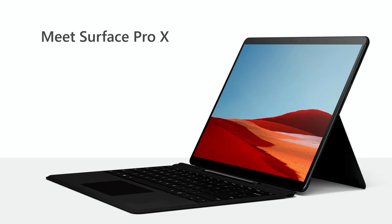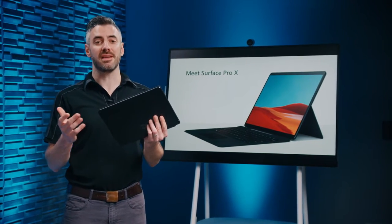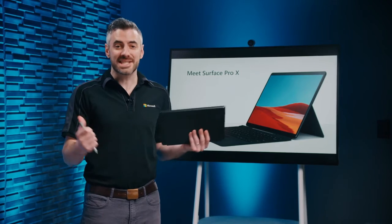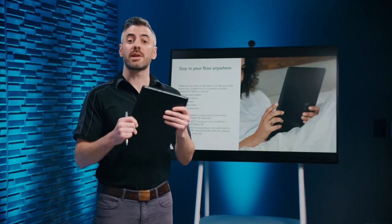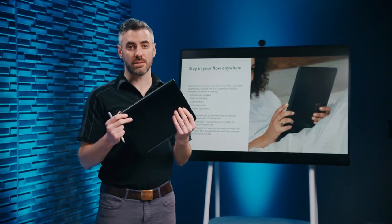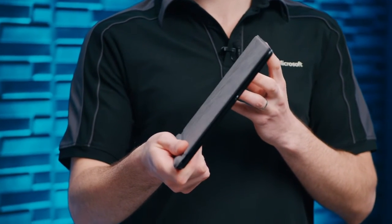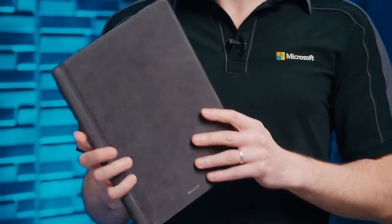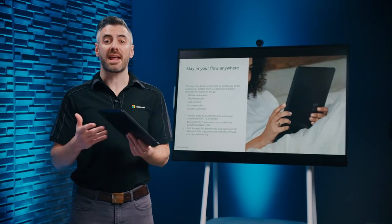Meet Surface Pro X, a reimagining of Surface Pro — sleek design and always-connected versatility combined for the ultimate mobility in our thinnest 2-in-1 ever. When we launched the original Surface Pro, we established the 2-in-1 category. Surface Pro X is the next evolution of Pro, coming with our Microsoft SQ1 ARM processor, powering modern, web-first experiences for always-connected users with LTE Advanced. Surface Pro X has two USB-C ports and supports up to two 4K monitors at 60Hz, making it perfect for multitasking when you're back at your desk.